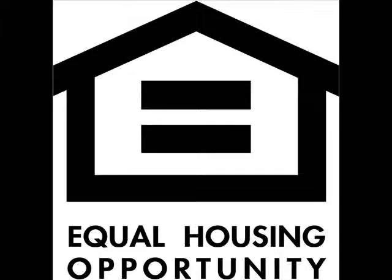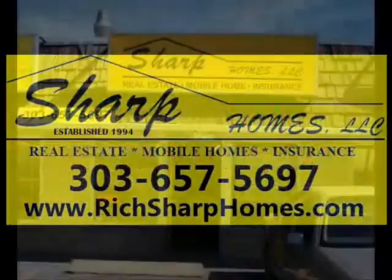Only Sharp Homes can bring you this one, folks. Please call 303-657-5697 today and know your dealer.